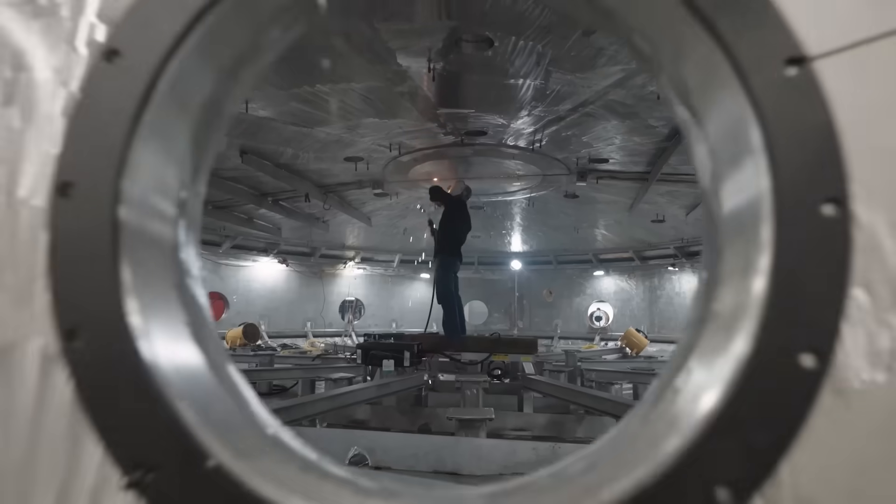We're building a prototype fusion machine, a first-of-a-kind that's ever been done, about halfway through constructing it.